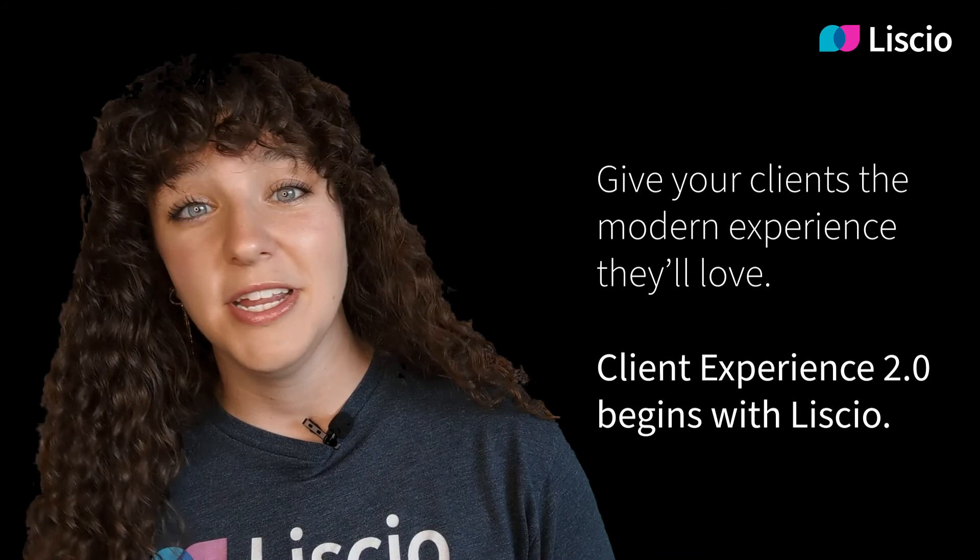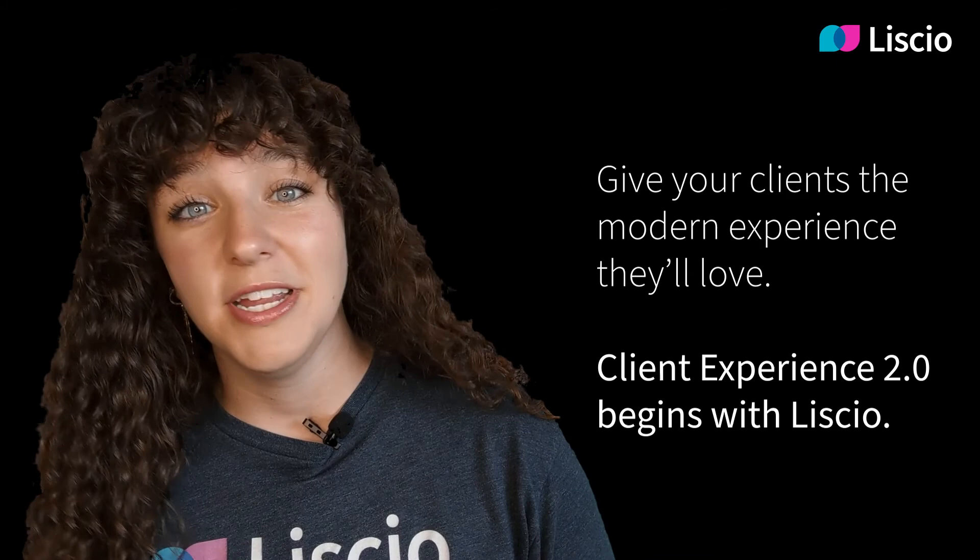In closing, we hope that you can see how Lisio can help your firm seriously amp up security, efficiency, and productivity, while also delighting your clients and increasing their engagement with your firm. We look forward to welcoming your firm to our family.